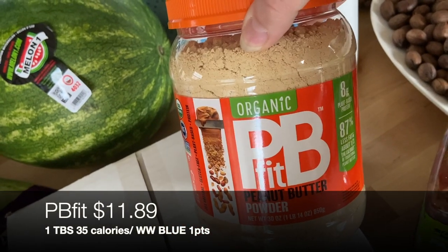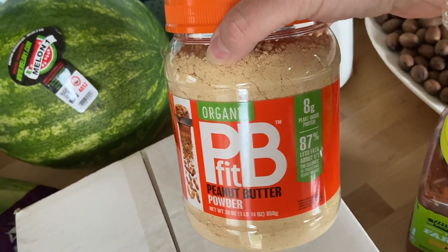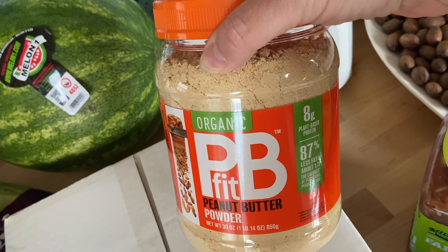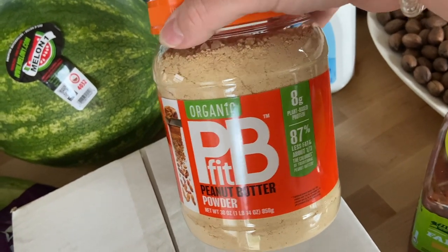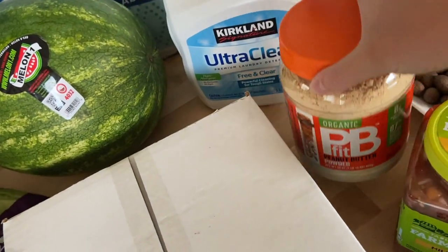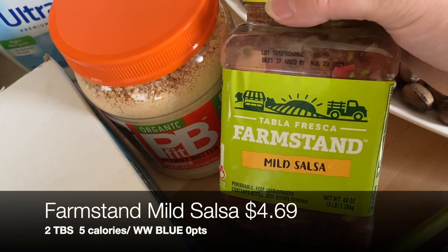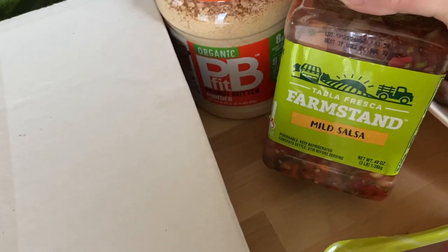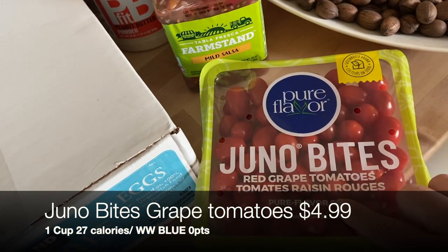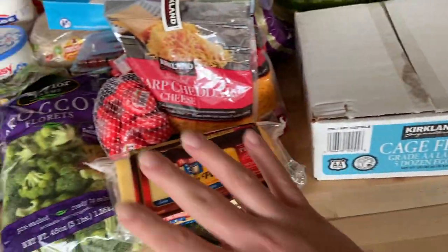I also grabbed some PB Fit powder — I'm excited to try putting a scoop into a protein drink, using it for peanut butter oatmeal, oatmeal bars, or baking. We got this salsa last time and absolutely loved it; salsa and eggs are two things I eat almost every day. And I grabbed some little grape tomatoes too.